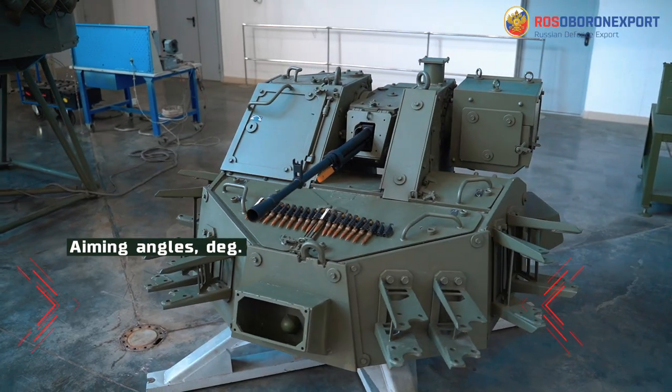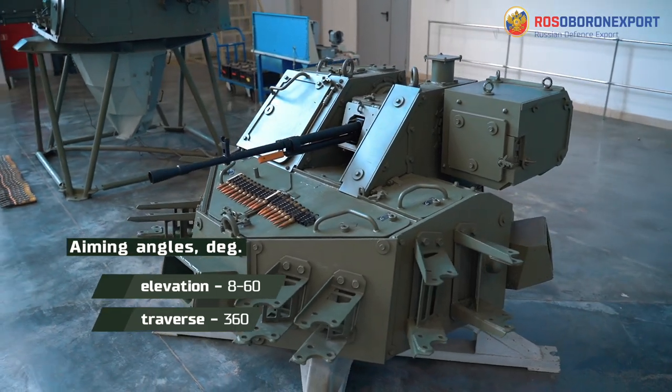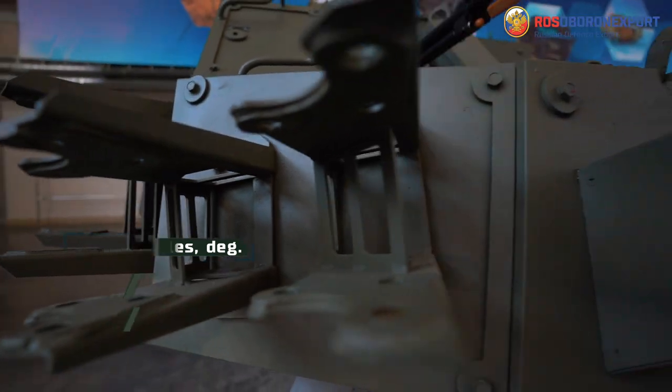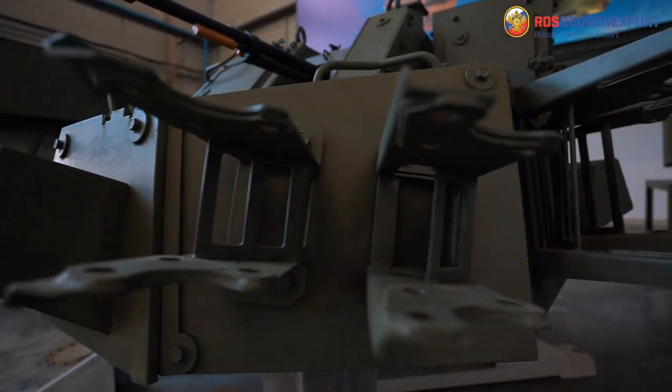The aiming angles of the station are 8 to 60 degrees in elevation and 360 degrees in traverse. It is equipped with a two-plane stabilizer that significantly increases accuracy and is efficient from holds, on the move, and afloat.